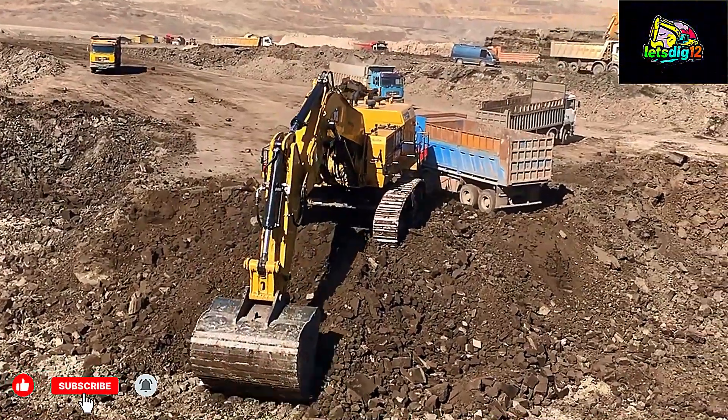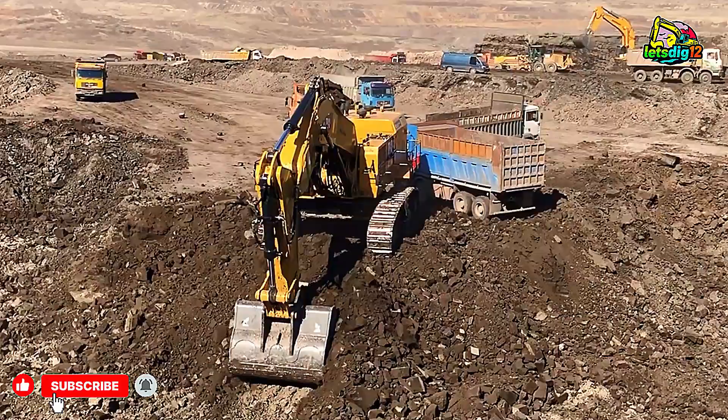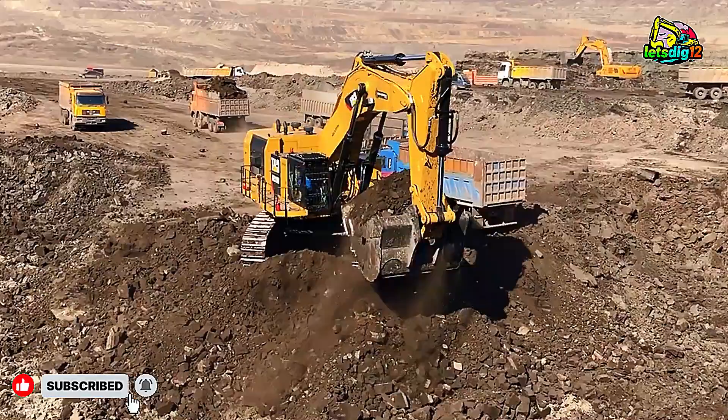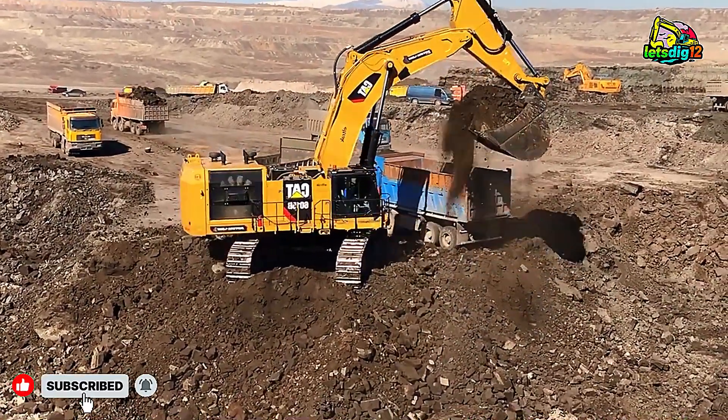Welcome back, machine lovers. Today we're diving deep into one of the most powerful and iconic mining beasts on the planet, the CAT 6015B Excavator, working full force at the Soteriotis Brothers mining site.